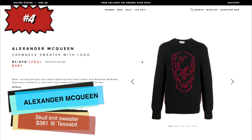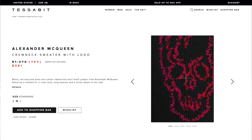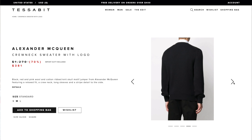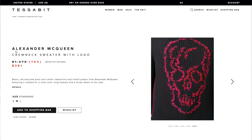Number four is some true luxury — a completely rib-knit sweater in wool and cotton from Alexander McQueen, with a red skull knitted into the design. This thing is so cool and it is 70% off at Tessabit for $381 — obviously still expensive, but much less than retail. They only have it in a size medium and indicate it's a relaxed fit.